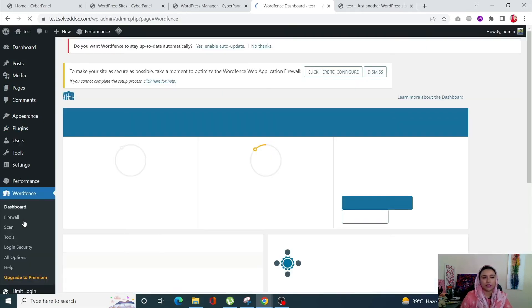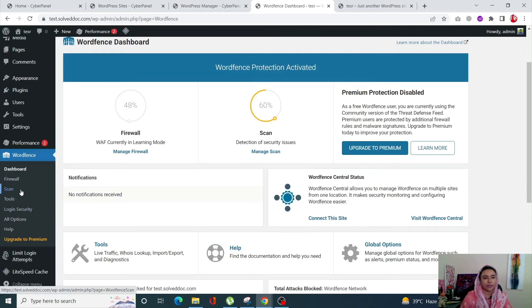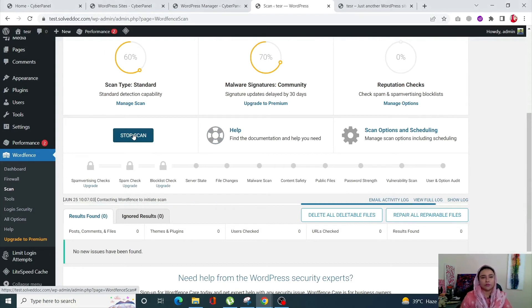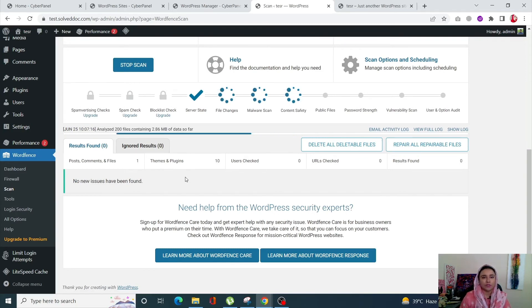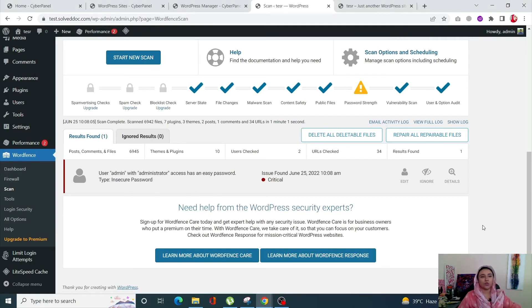Once Wordfence is activated, you will see a Wordfence tab in your dashboard. Click on it, then click Scan from the left-hand side menu. Scroll down and click Start a New Scan — it will scan your entire WordPress site and detect any malicious files. If malicious files are found, you can select them and delete them all. Right now no malicious files were found in this demo.